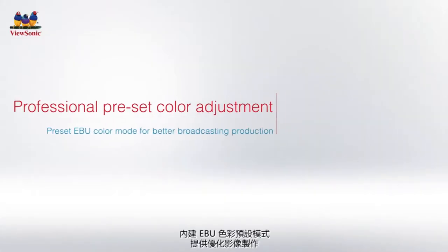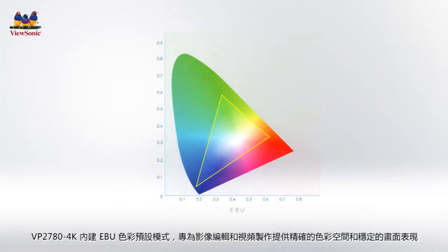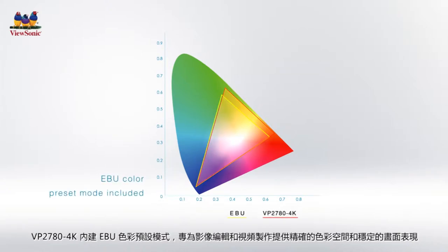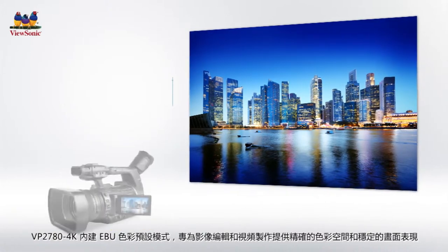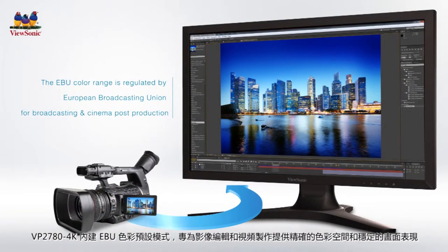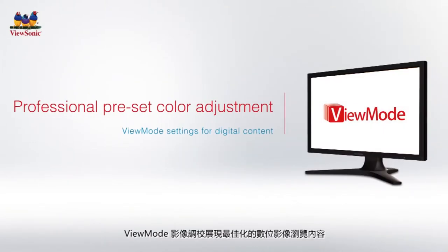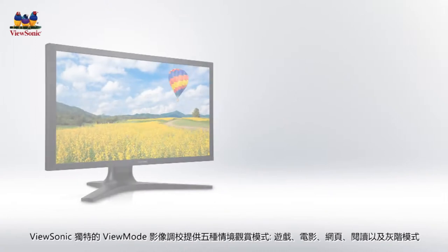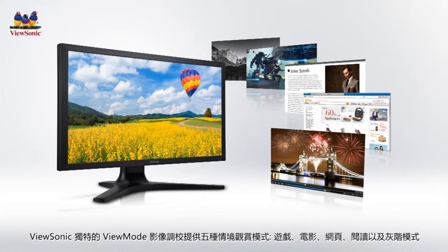In addition to meeting the 100% sRGB color standard for graphic designers, the VP2780 4K includes an EBU color preset mode offering an ideal color space to ensure stable and accurate picture performance for broadcasting, editing, and cinema video production. Equipped with exclusive wide range gamma setting and ViewMode technology, the VP2780 4K aims at optimizing screen adjustment for different viewing scenarios.